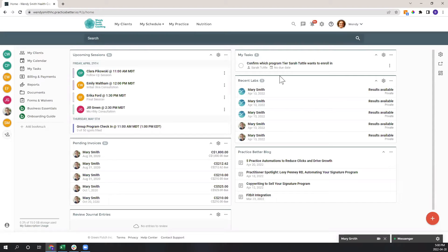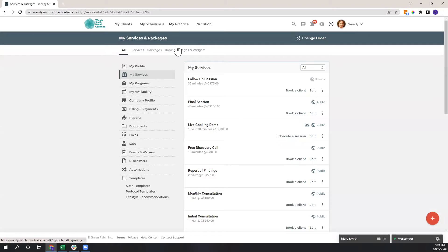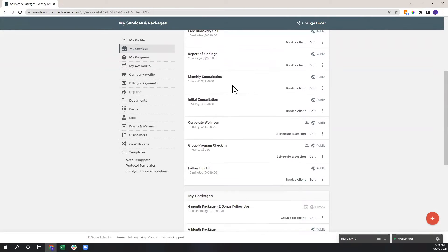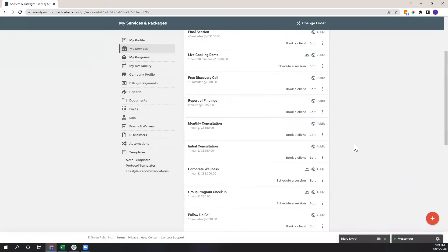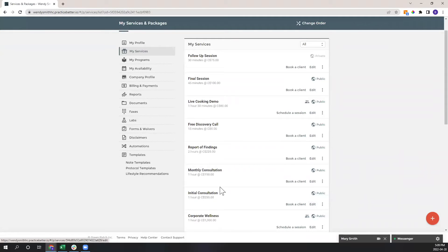Practice Better being an all-in-one practice management software allows you to book, see, and engage with clients. To do so you need to build out your services — these are the appointment types and offerings. You can see I have many different examples here, and at the bottom there are packages, which we'll discuss shortly. In the bottom right there's a red fast action button that always shows the main functionalities of any page — rely on that when you're learning the platform.